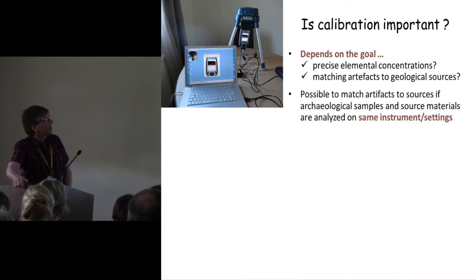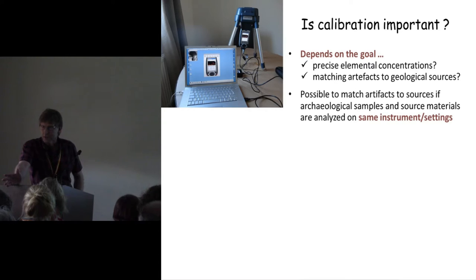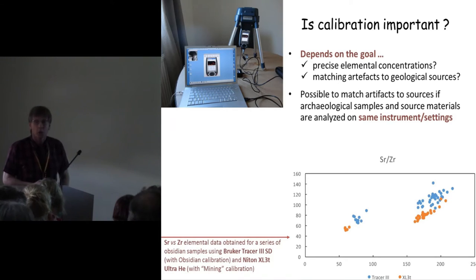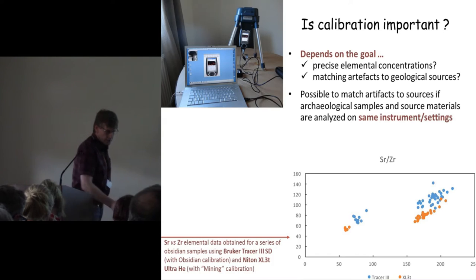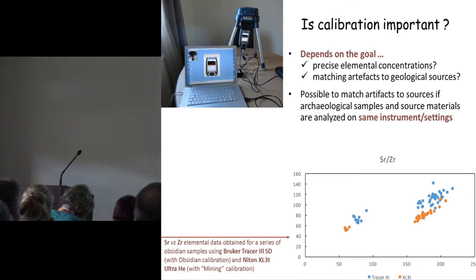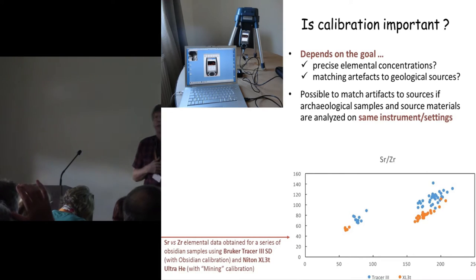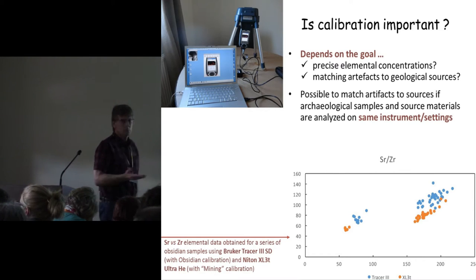It's possible to match artifacts to geological sources if you use the same instrument for measuring both the artifacts and the geological sources. If you don't have that possibility, you need to calibrate your instrument for obsidian, because instruments don't necessarily come with an obsidian calibration. The Bruker does, and the Niton doesn't. The blue dots were measurements taken with the Bruker Tracer, and the brown dots with the Niton XL3T — you get different elemental concentrations because one is calibrated for obsidian and the other isn't, but you get the same answer.